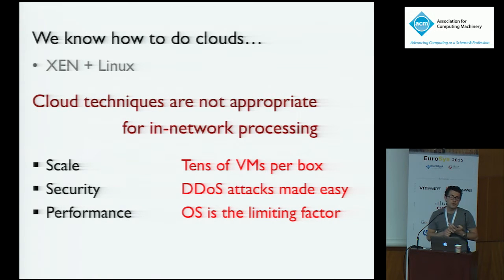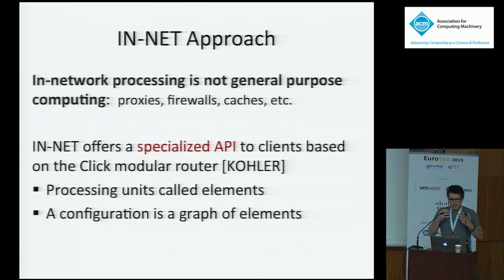Finally, on performance: a lot of work has shown that traditional OSes don't do networking very fast, so you need to bypass them to get the performance. All three of these issues point to the problem that just adopting today's cloud techniques won't work well for in-network processing. The insight of our work is that in-network processing is not general-purpose processing, so we don't actually need a VM abstraction for it. Instead, we give clients a restricted abstraction but run it in a way that is very fast and has all the properties we want.